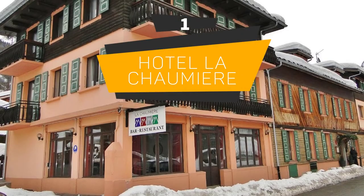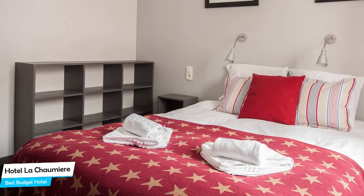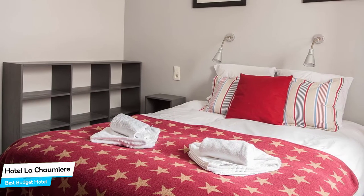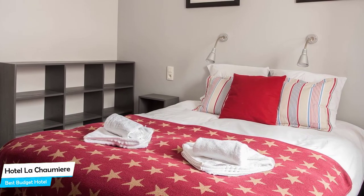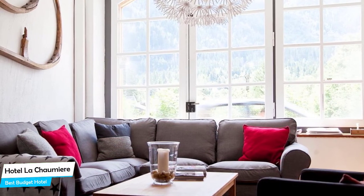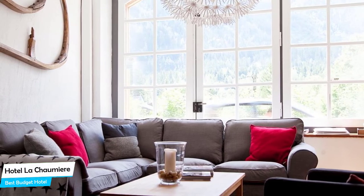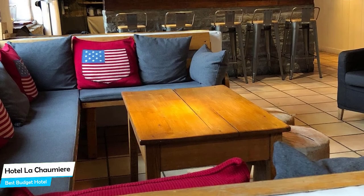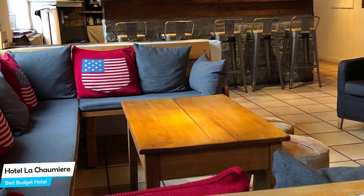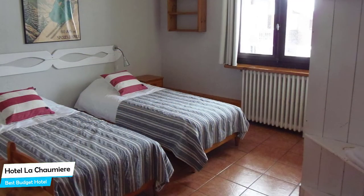Number 1: Hotel La Chamonix – Best Budget Hotel. If you're on a budget and want to spend your hard-earned money on activities in Chamonix rather than pay a large amount for a room in a hotel, then the Hotel La Chamonix would be a great choice for you. Considering its price, it offers everything you might need and has a good location. In my honest opinion, this one is probably the best value-for-money hotel in Chamonix. It's a ski hotel with ski storage near Egil du Midi Cable Car, located 1.1 kilometers from the center of Chamonix Mont Blanc.